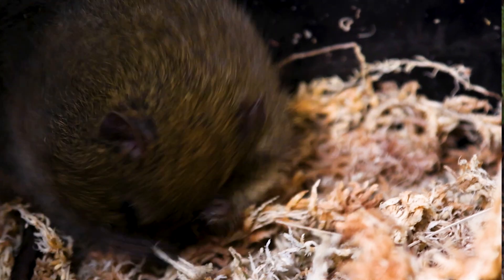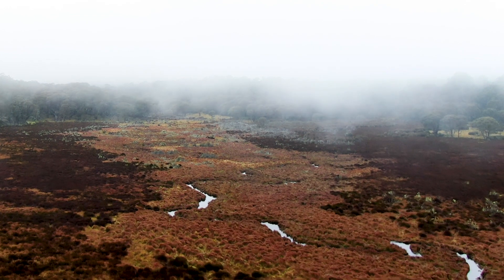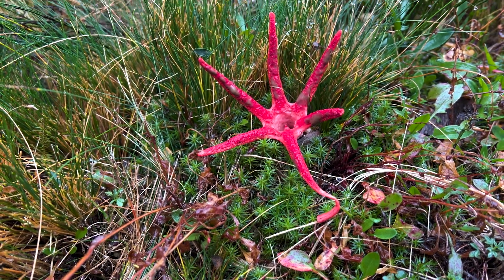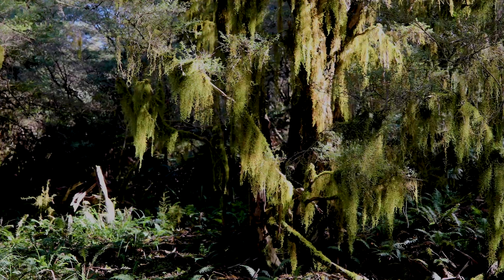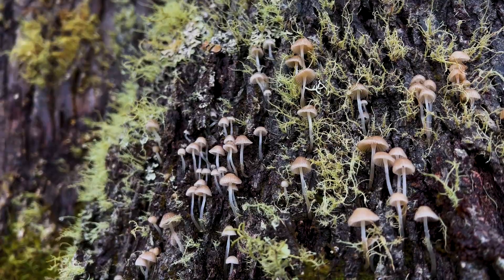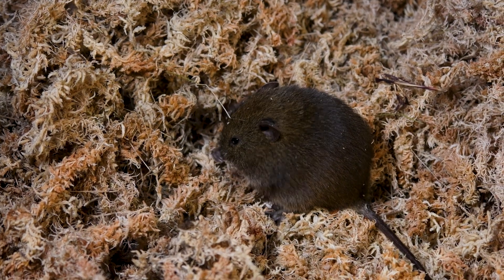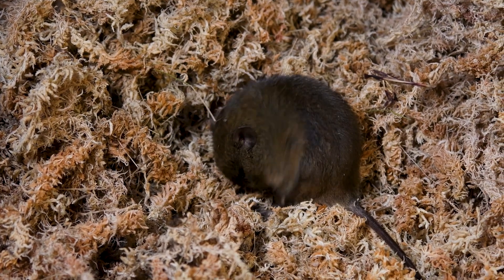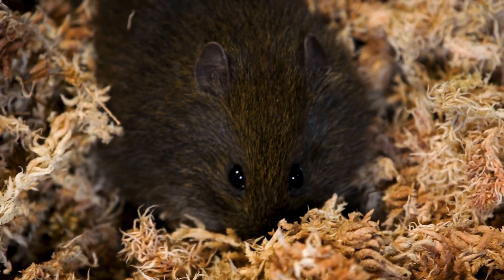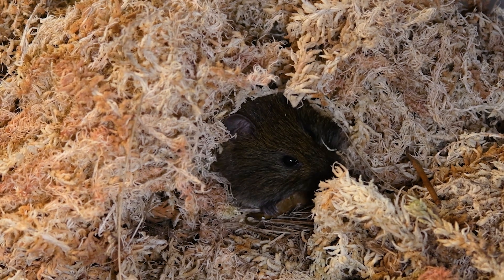This incredibly cute native rodent lives in high-altitude swamps, including the Barrington Tops. These ecosystems are ancient and primordial — some trees and plants date back to the age of the dinosaurs. The broad-toothed rat is perfectly adapted to living in this damp, cold, mossy world. It has a shy, sweet temperament, much more like a guinea pig than a rat. In the wild it only lives for two years, reproduces just once a year, and spends the rest of its time hiding in mossy burrows and eating grass seeds.